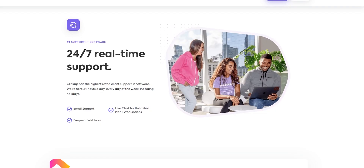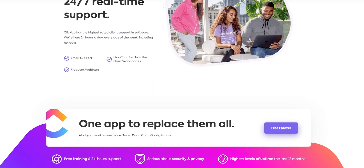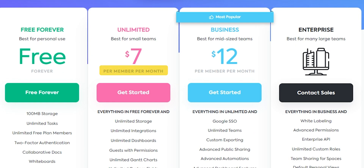Talking about the pricing, the app is actually free forever for some limited and personal use, which is exactly why I picked it. Even the small team plan is $7 a month per member if anyone is looking for it.